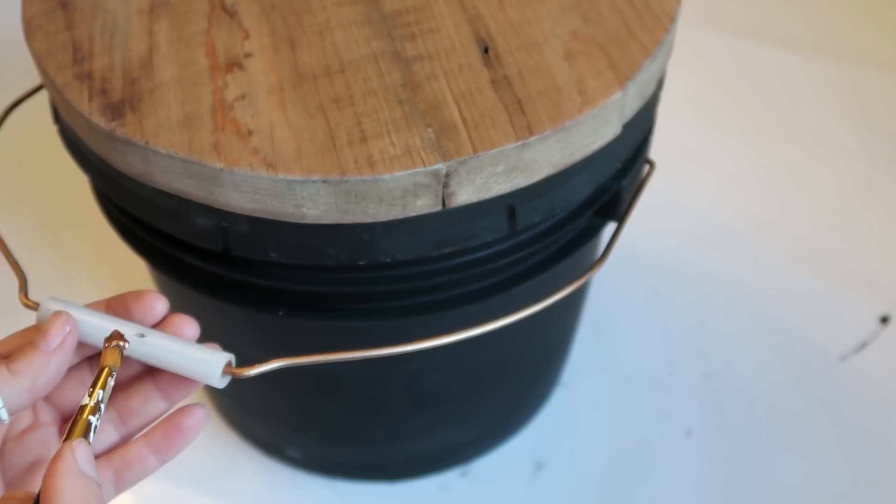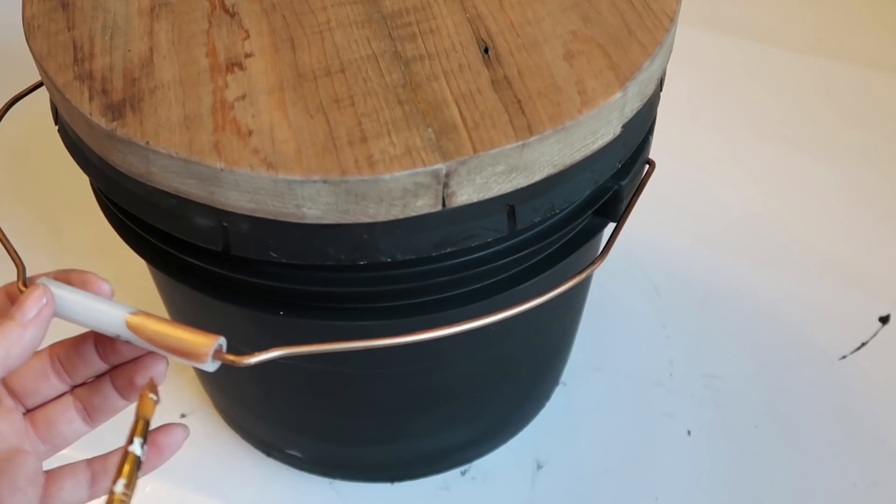I think it looks so cute — it's going to be great for working outside or really anything. You can store anything in there. We have another one that I made probably a year ago that we keep bird seed in.